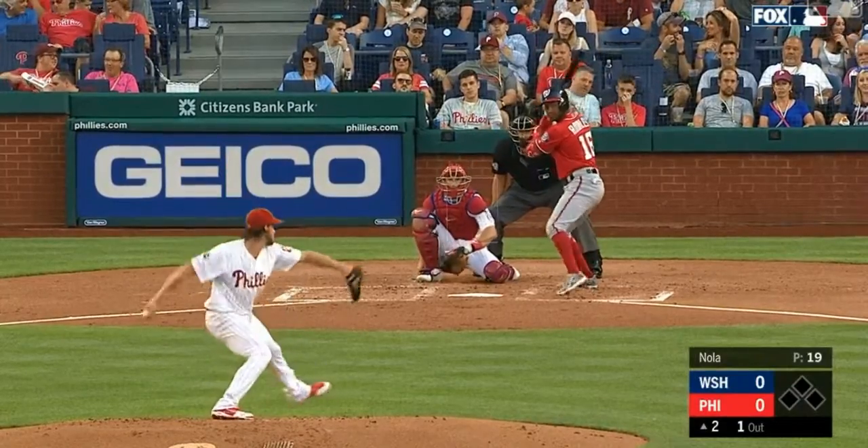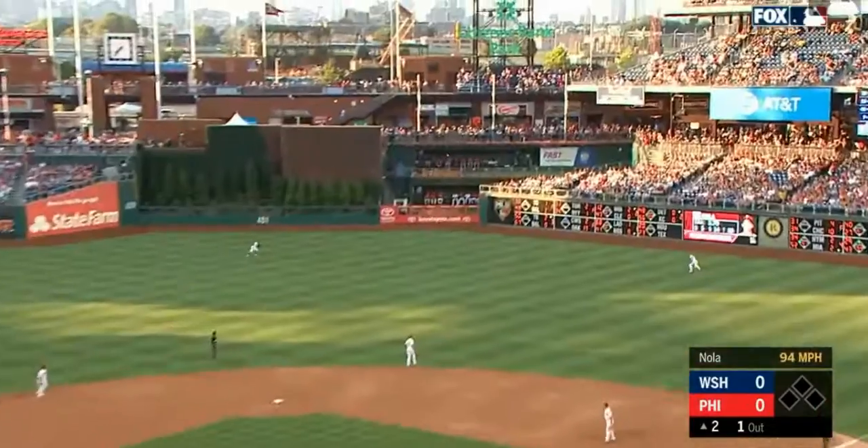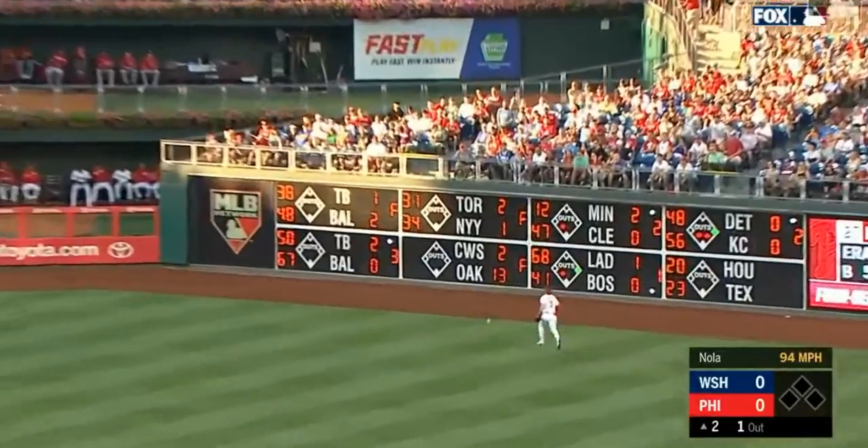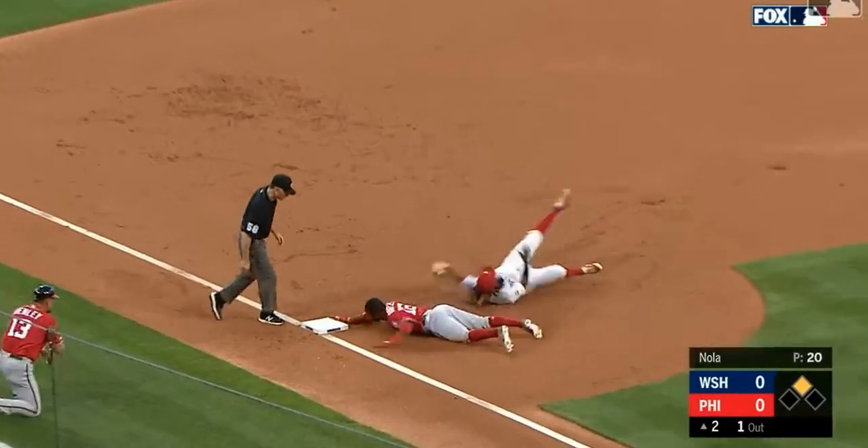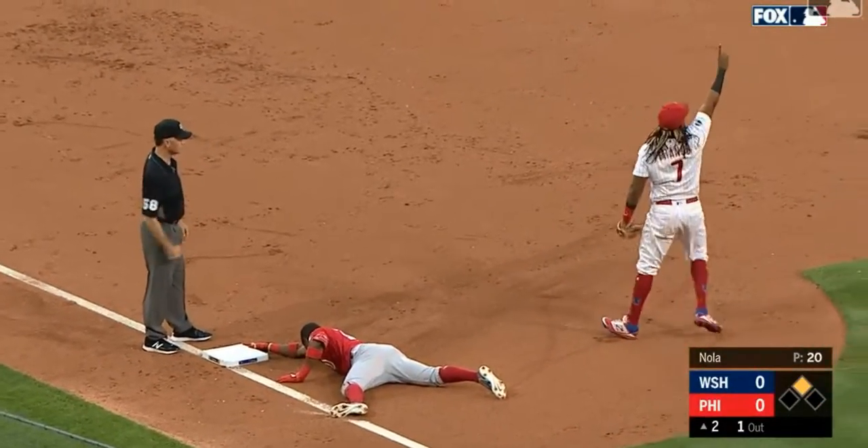I waited till they got the dugout, but you know, I saw Jan do it so many times in Cleveland. Long run for Harper. Robles around second, heading for third, and he is tagged out.